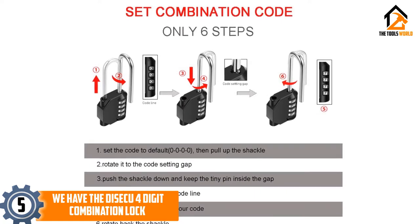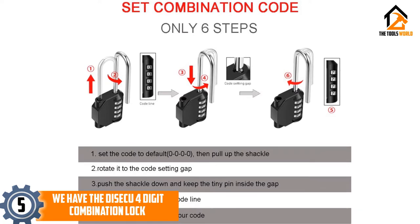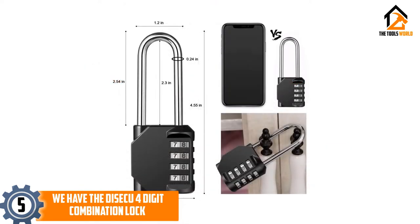Thanks to the metal padlock body, the lock can resist rust, bad weather, and direct cuts from lock breaking tools, making it hard to break even with some of the best gear available.